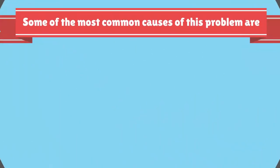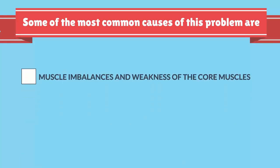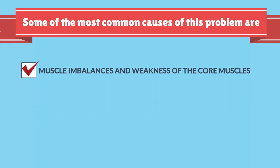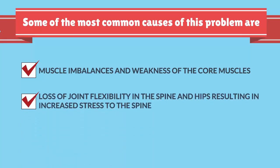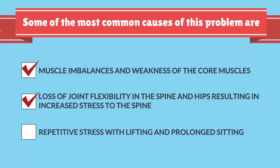Some of the most common causes of this problem are muscle imbalances and weakness of the core muscles, loss of joint flexibility in the spine and hips resulting in increased stress to the spine, and repetitive stress with lifting and prolonged sitting.